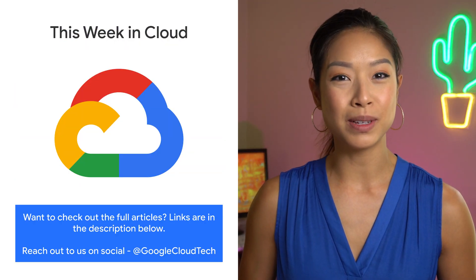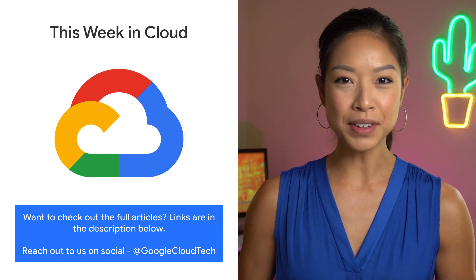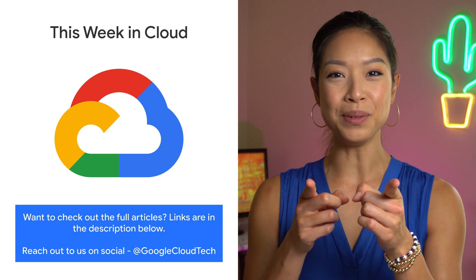If you want to read more about these announcements or see a full list, check out the link. Any thoughts or ideas, leave us a comment or tweet us. We'll see you in the cloud.